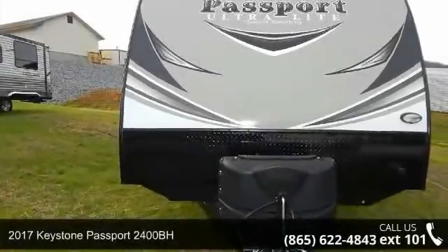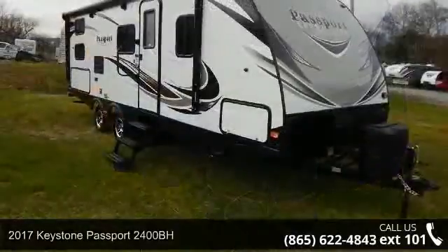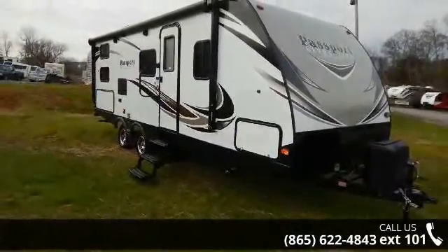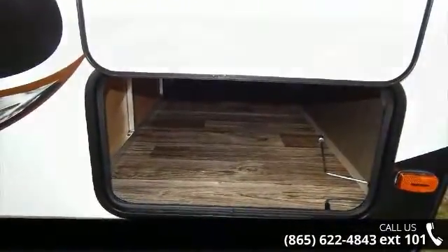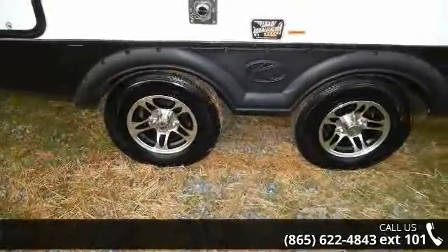Imagine yourself in this 2017 Keystone Passport 2400BH. Whether you are planning on vacationing, adventuring or just relaxing, this travel trailer does it all. This unit is perfect for those looking to maximize fuel efficiency but maintain all of the conveniences of a well-appointed, feature-packed RV.